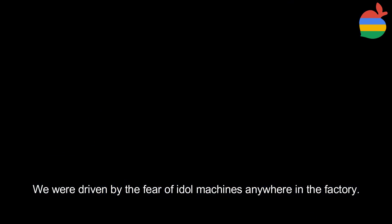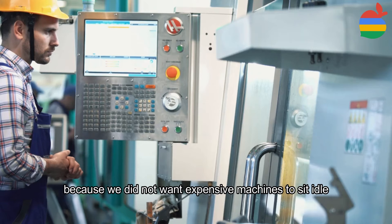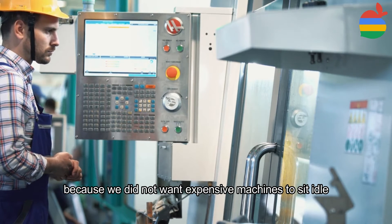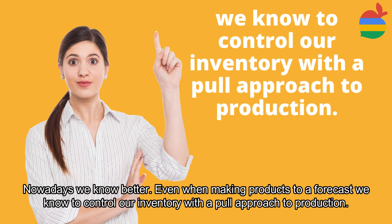Inventory was kept high regardless of cost because we did not want expensive machines to sit idle. Pushing a large inventory into the system guaranteed the machines would keep running.